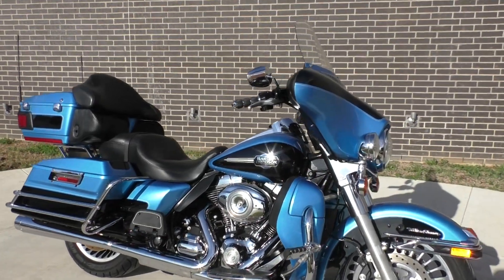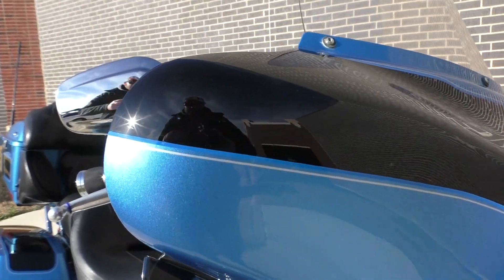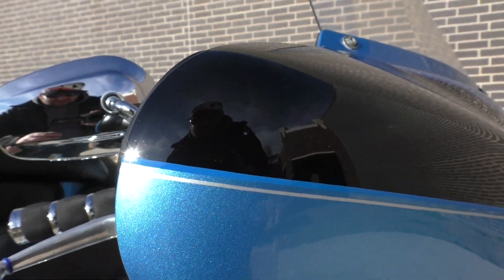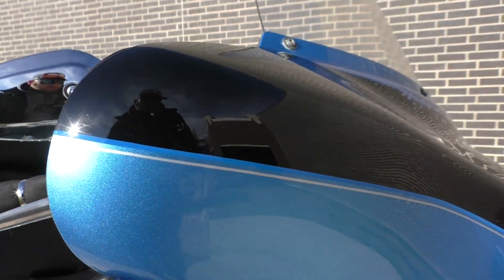It's a two-tone cool blue pearl and vivid black. It's got kind of a baby blue pinstripe, like a goldish pinstripe as well.